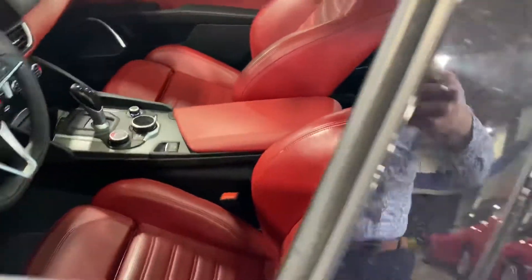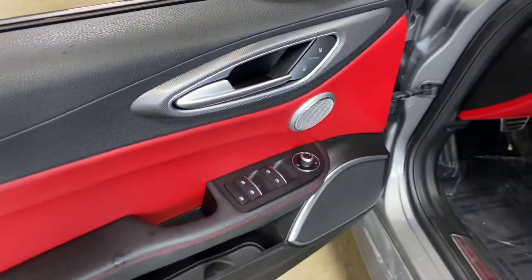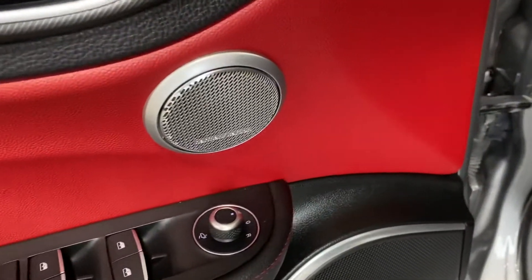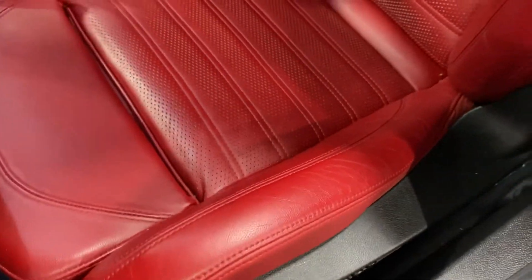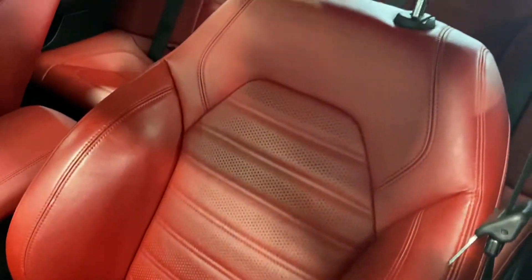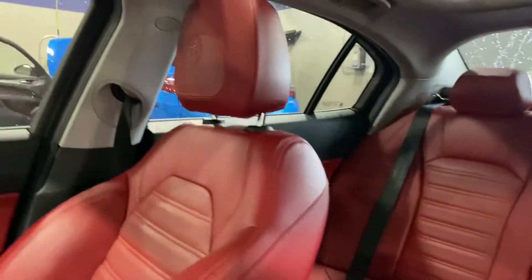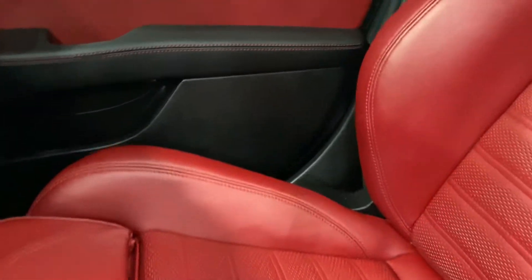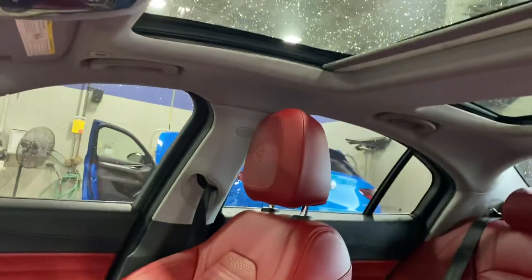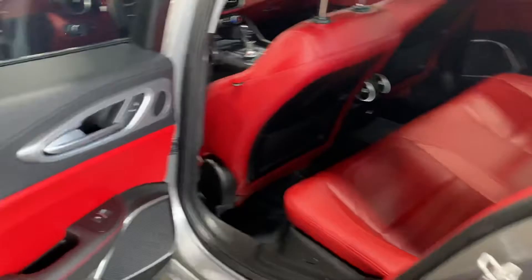We'll take a look at the interior as well. Ti Sport — beautiful red interior with Harman Kardon premium sound. This one does have just some minor stress on the bolsters, which is pretty common with these Ti Sport seats. There's a dual-pane sunroof — love that feature in these cars, it really lightens up the interior.